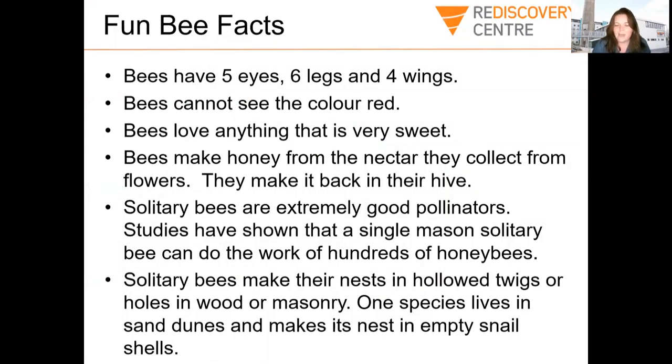Some fun bee facts: bees have five eyes, six legs and four wings. They cannot see the colour red, but they can see ultraviolet. Bees love anything that's very sweet. Bees make honey from the nectar they collect from flowers and bring it back to their hive. Solitary bees — bees who live on their own and not in hives — are really good pollinators. One type called a mason solitary bee can actually do the work of hundreds of honey bees. Solitary bees make their nests in hollow twigs, holes in wood or even in bricks — so you might have bees making their home in bricks around your house or shed. And there's one species that lives in sand dunes and makes its nest in empty snail shells.